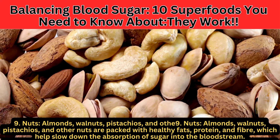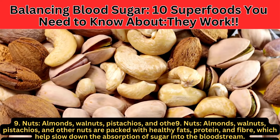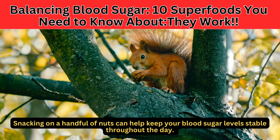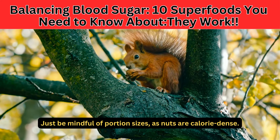Number 9: Nuts. Almonds, walnuts, pistachios, and other nuts are packed with healthy fats, protein, and fiber, which help slow down the absorption of sugar into the bloodstream. Snacking on a handful of nuts can help keep your blood sugar levels stable throughout the day. Just be mindful of portion sizes, as nuts are calorie dense.